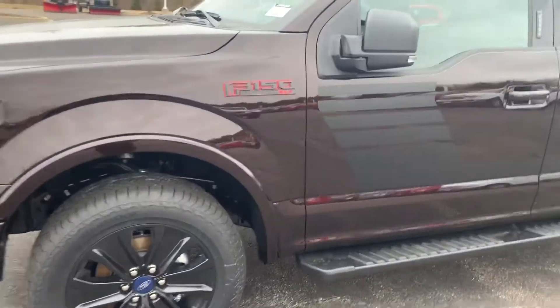Real sharp truck. It does give you the different wheels here. It's got kind of the red logo going down and the hockey stripe down the side.